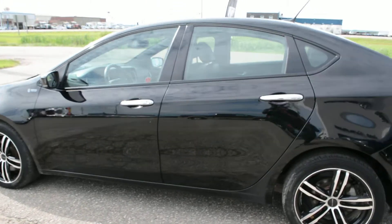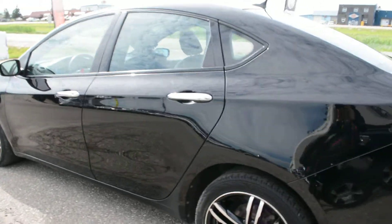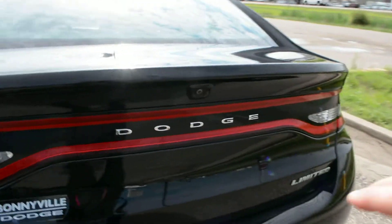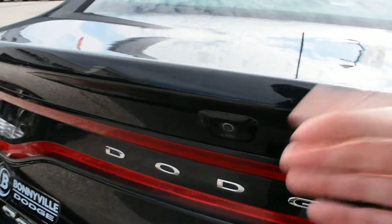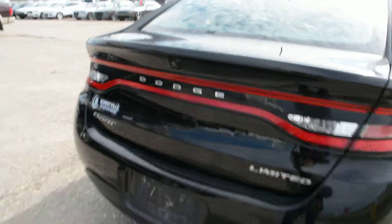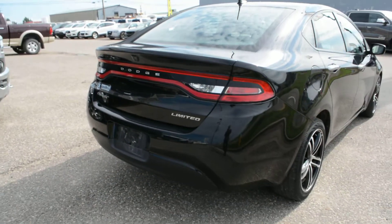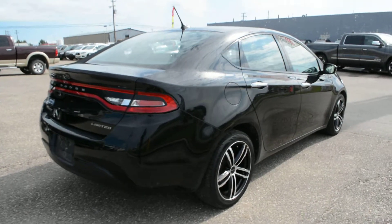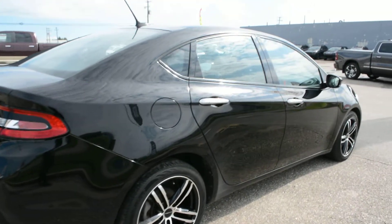Now this car has got a lot of great features equipped on it. As we come around towards the back of the unit here, you can see it is equipped with your backup camera, as you can see right there. The unit does offer a decent amount of storage space in the back trunk, so you can store a lot of your extra gear and bags securely out of the way while on the go.